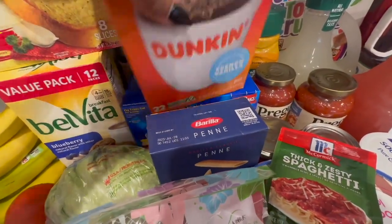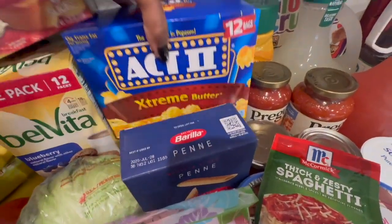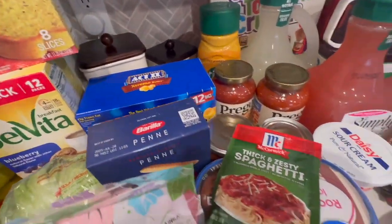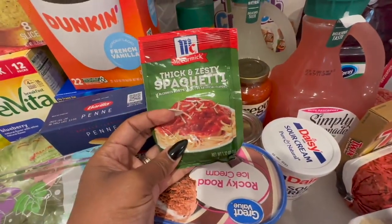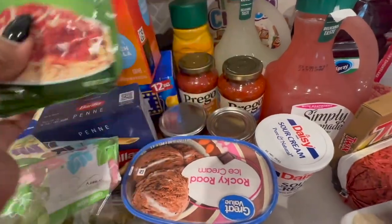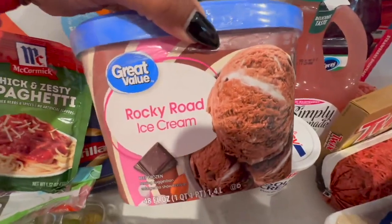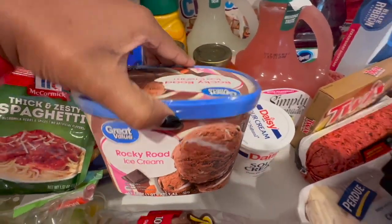We got some French vanilla K-pods from Dunkin, some popcorn, and I also want to do spaghetti this week, so I have the McCormick thick and dusty spaghetti seasoning packet. We also have some rocky road ice cream.